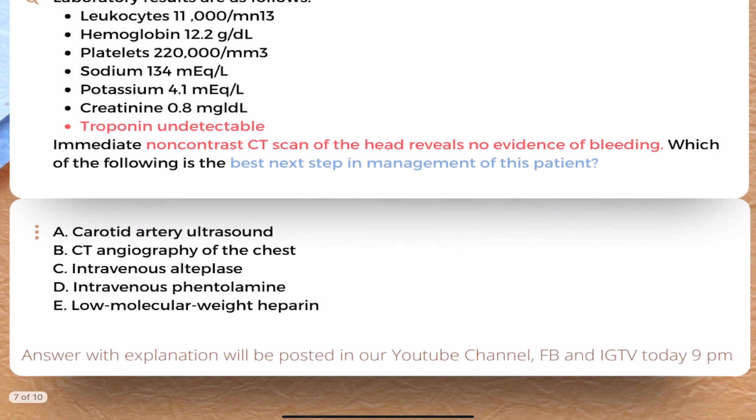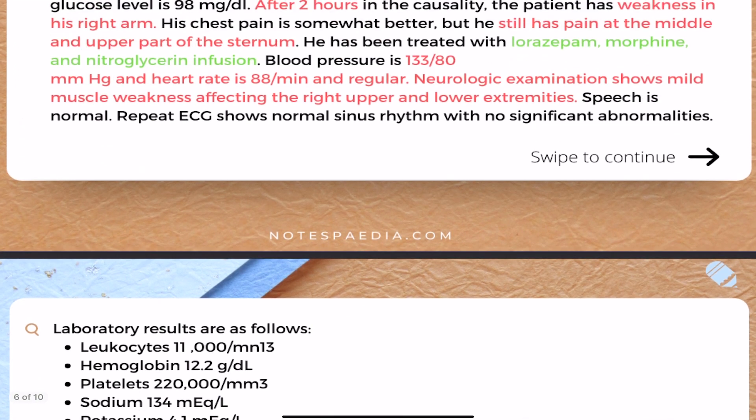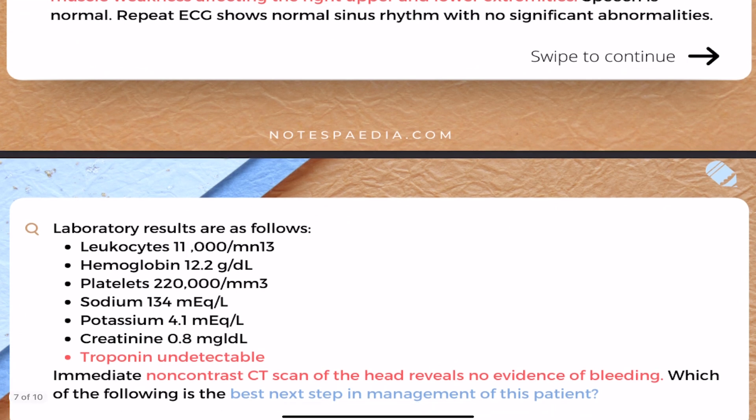Which of the following is the best next step in management of this patient? The examiner is asking: what should you suspect? The patient still has mild chest pain, his BP is okay and normal, but there are focal neurological signs.